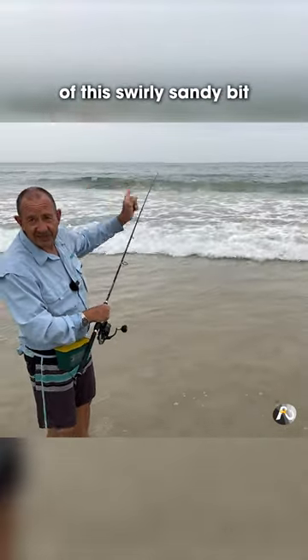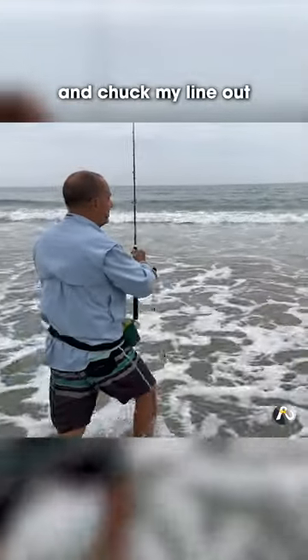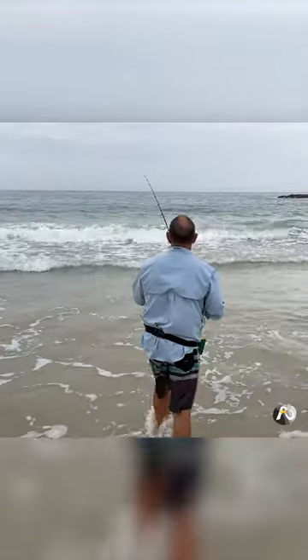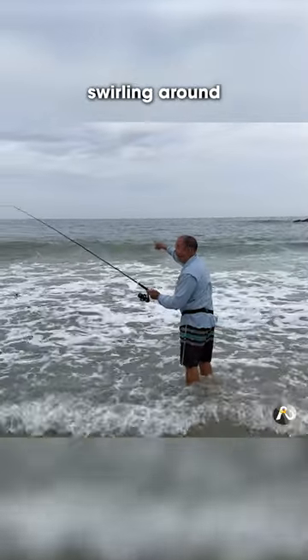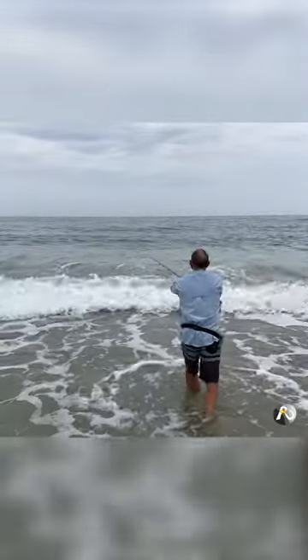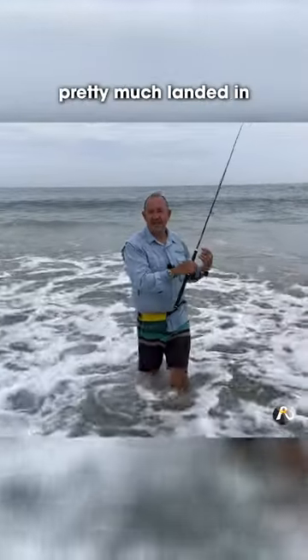So we're just flicking our lines in at the back of this swirly sandy bit. I'm just going to walk out and chuck my line out — flick it out just at the back of it. Yeah, it pretty much landed right in it — it's like a cloud of sand.